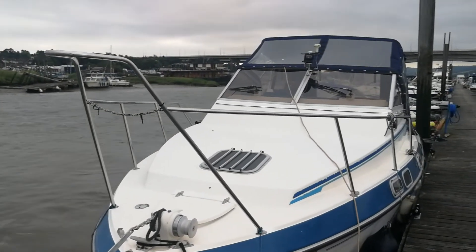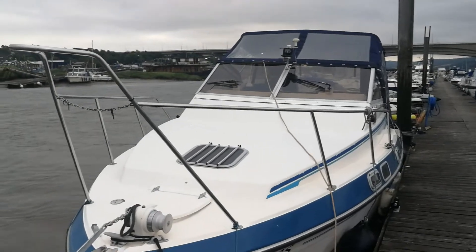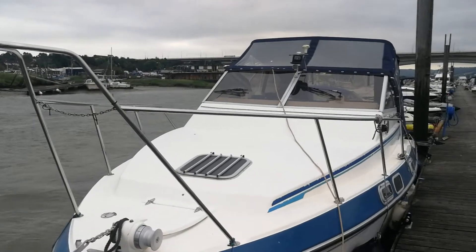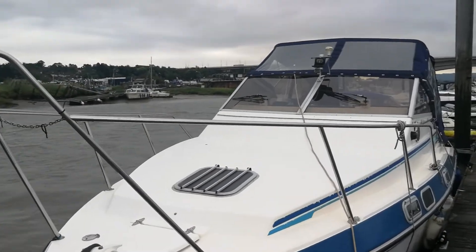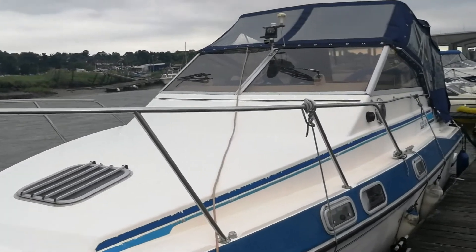This is John from BoatSharedMedway.com. Today we are viewing the exterior of this very lovely Fairline Sunbury 26 Mk2. As you can see, she's a very well-equipped boat with new covers.